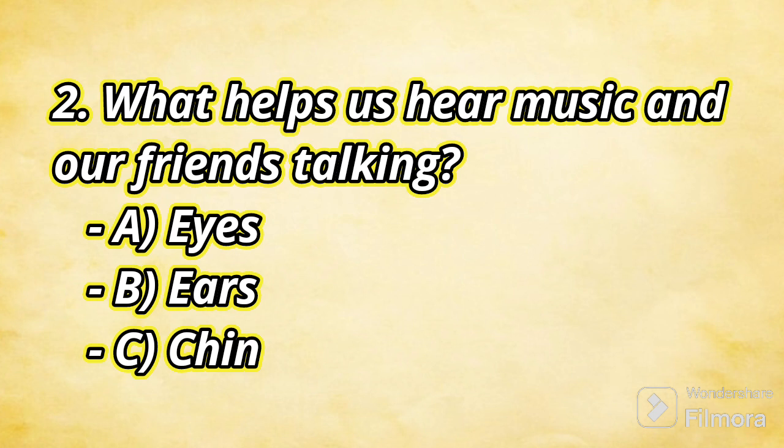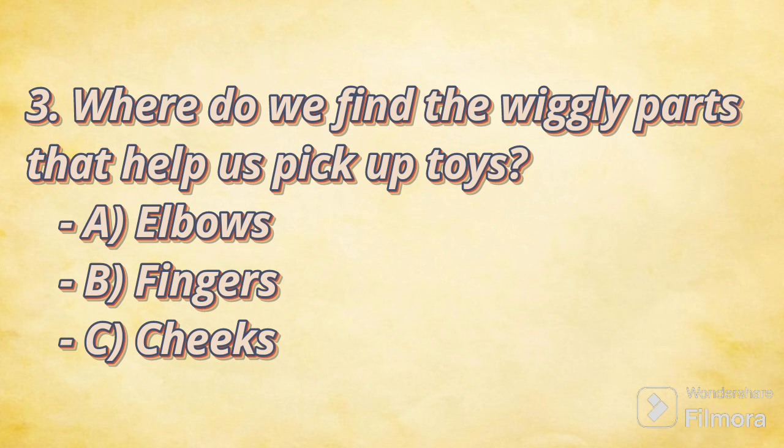The second question: What helps us hear music and our friends talking? A. Eyes. B. Ears. C. Chin. Which is the right answer, kids? It is the ears! And now the third question: Where do we find the wiggly parts that help us pick up toys? A. Elbows. B. Fingers. C. Cheeks. Which is the right answer? It is the fingers!